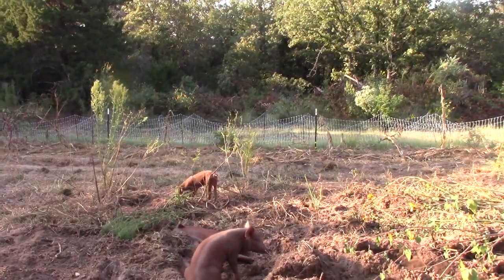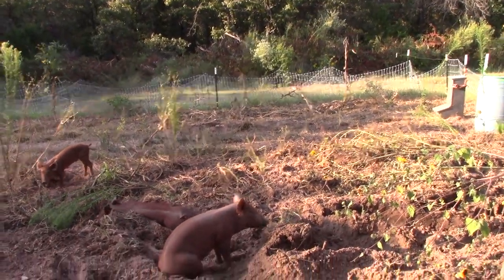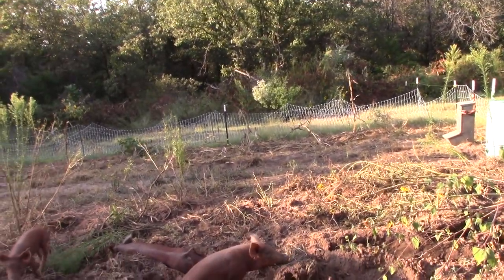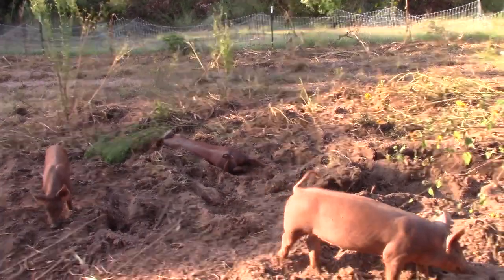This is the old garden area. They have been rooting it up. We need to move the sprinkler down over there at that end. Mama had it there and had turned on the hose and it sprang up in their area last night.